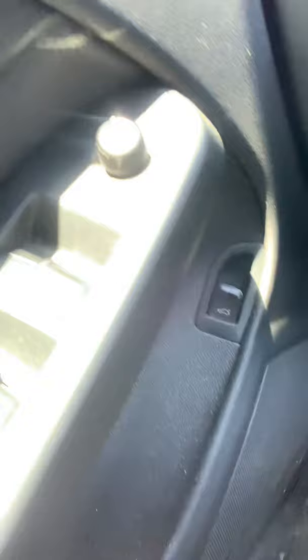The mirrors are heated as well. It does have a power trunk — there's a button right down over there.